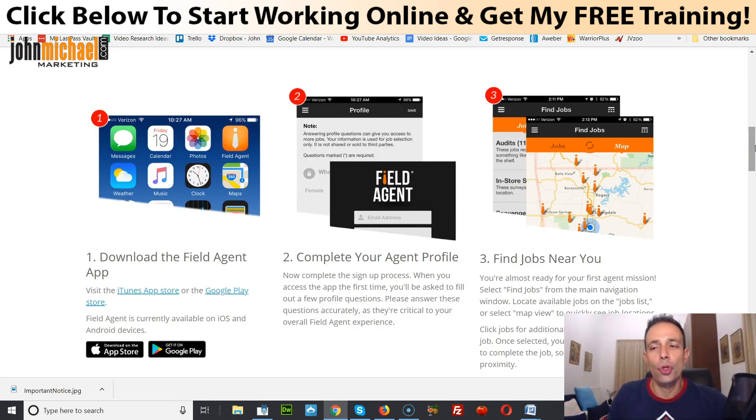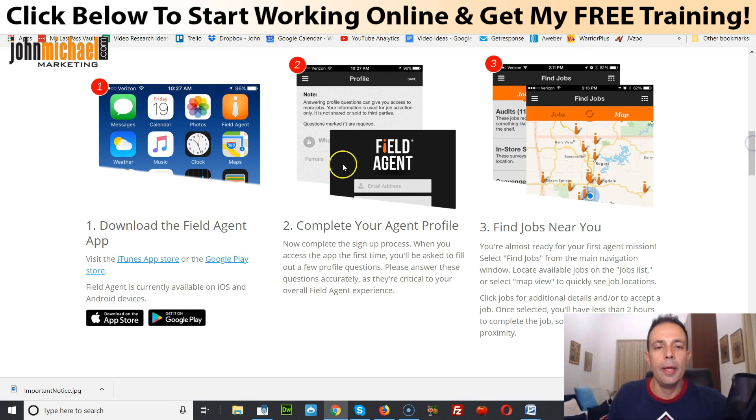There's a full FAQ and a link to join in the description below. Essentially, you follow three steps. First, download the Field Agent app, available on both iTunes and Google Play Store. Then, complete your agent profile — when you access the app the first time, you'll be asked to fill out a few profile questions. Make sure you answer these correctly as they're critical to your overall Field Agent experience.